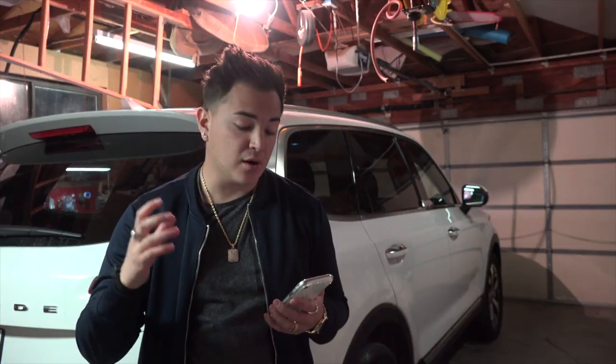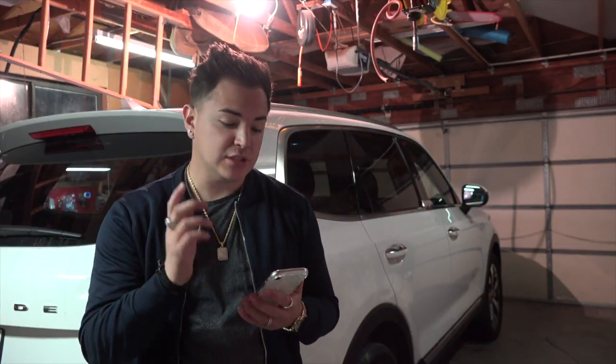Right now I'm in the Kia Access app, and you can't start the vehicle until the doors are locked — it's just a safety feature, and it's a good one on Kia. So right now I'm gonna lock the doors with just the touch of a button.